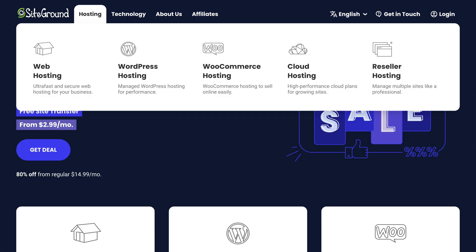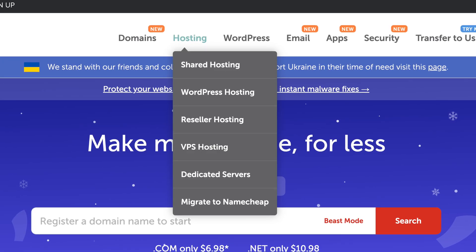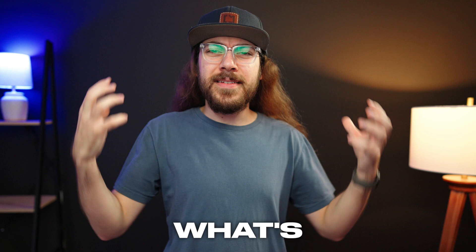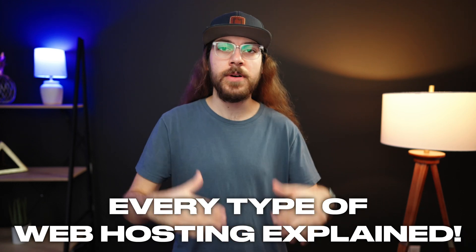I don't know about you, but I find web hosting sites incredibly confusing. They've got these big menus with all these complicated terms like shared web hosting, managed web hosting, dedicated server hosting, WordPress hosting, cloud hosting. What's the difference? In this video, I'm gonna explain every type of web hosting to help you make a purchase decision and know what is best for you and why.